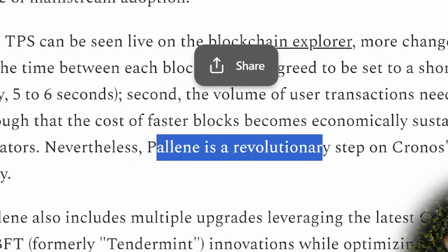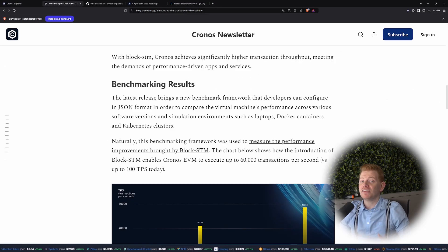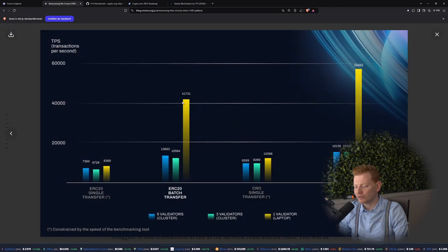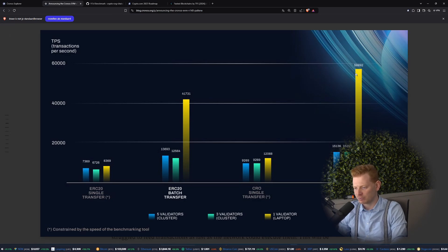Nevertheless, Palina is a revolutionary step on the Kronos scalability journey. And to set things into perspective, they also released some benchmark results. In this graphic, the yellow bars provide the max transactions per second recorded in their benchmark run. Especially this one — about 56,000 transactions, so very close to 60,000 transactions — is very, very impressive.